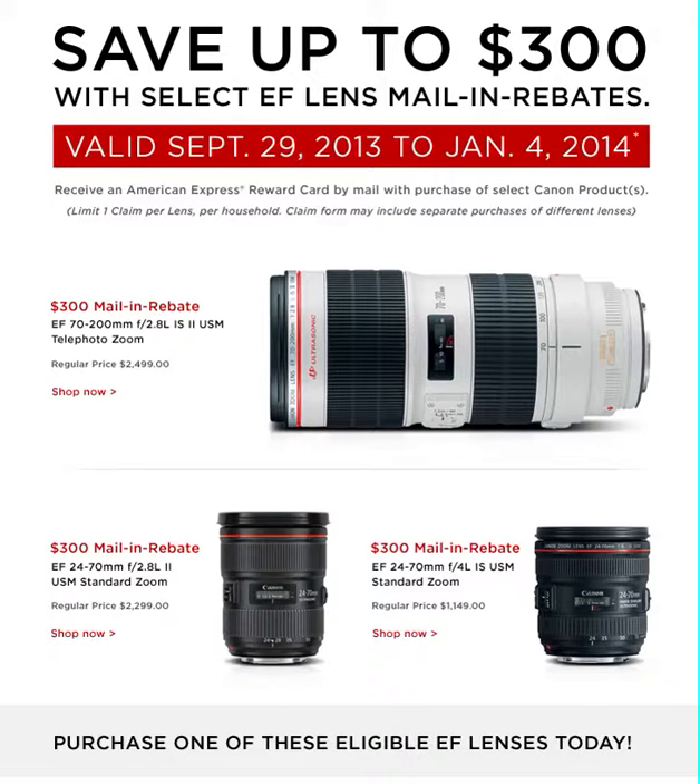We've got a list here and I'll show you some of them in a minute. We start off with up to $700 with select EF lenses and mail-in rebates. Now I've had mail-in rebates from Canon before — once, when I bought my XL1S video camera, I got a $500 rebate. Basically what you do is fill out a bunch of information and they send you a check in the mail. The offer is valid September 29th, 2013 through January 4th, 2014. You receive an American Express Reward Card by mail with purchase of select Canon products. Limit one claim per lens per household.